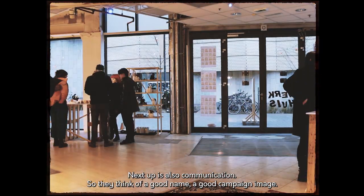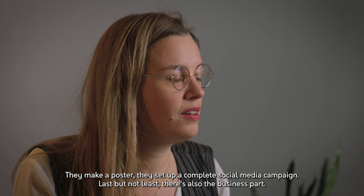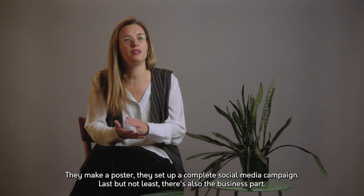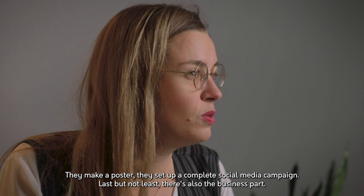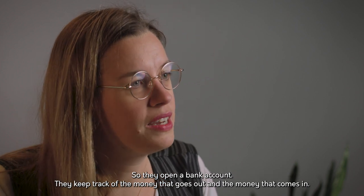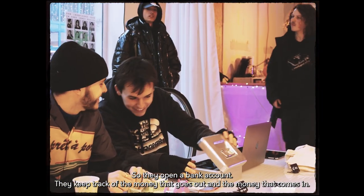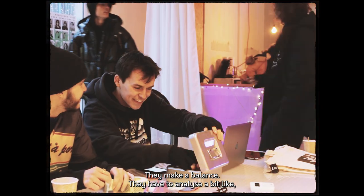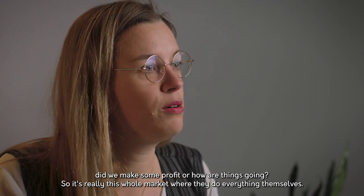Next up is also communication — so they think of a good name, a good campaign image, they make a poster, and they set up a complete social media campaign. Last but not least, there's also the business part. So they open a bank account, they keep track of the money going out and coming in, they make a balance sheet, and they have to analyze whether they made a profit and how things are going.